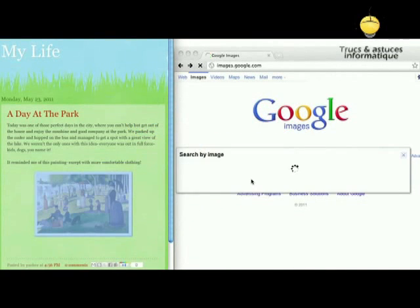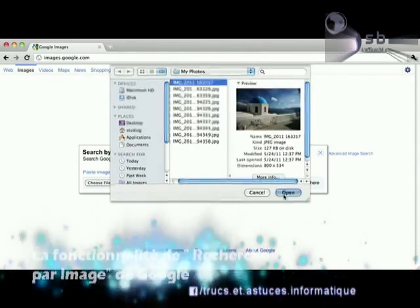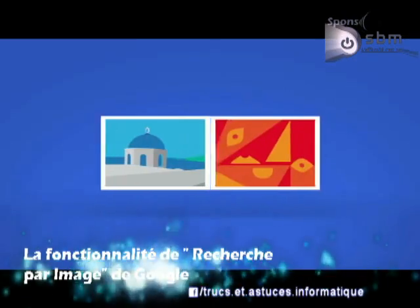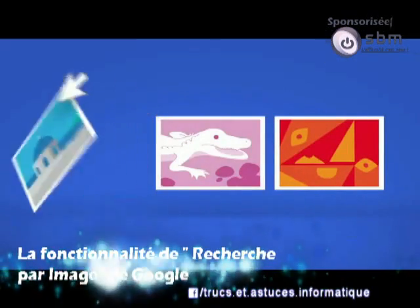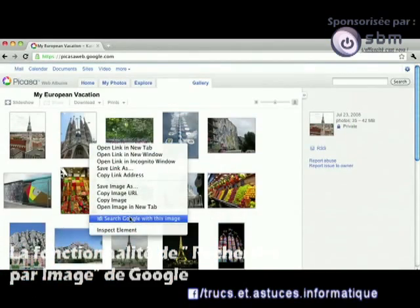Whether your photo is from the web or your last vacation, you can search places, art, and even mysterious creatures with just one picture. And to search by image even faster, use the Chrome or Firefox extension.